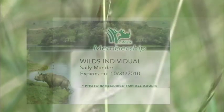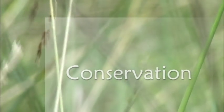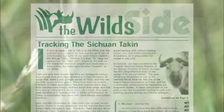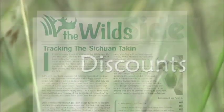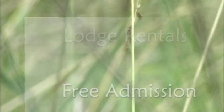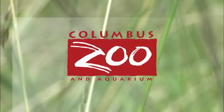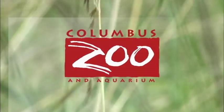We really hope that you enjoyed your experience at the Wilds today, and invite you to consider becoming a member of the Wilds as well. Your membership helps support our conservation programs and also entitles you to free safari transport tours, a subscription to our newsletter, discounts on Wilds activities, exclusive lodge rentals, and free or discounted admissions to over 120 zoos and aquariums throughout this country. Wilds members can also add a membership to the Columbus Zoo for only $75.